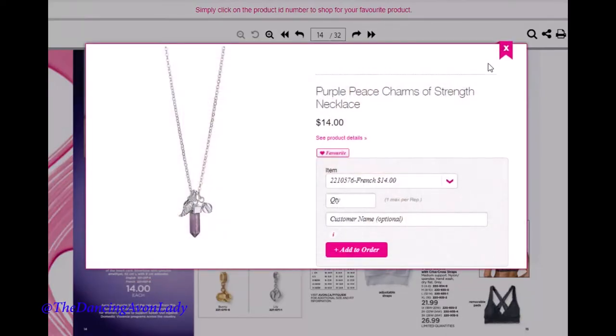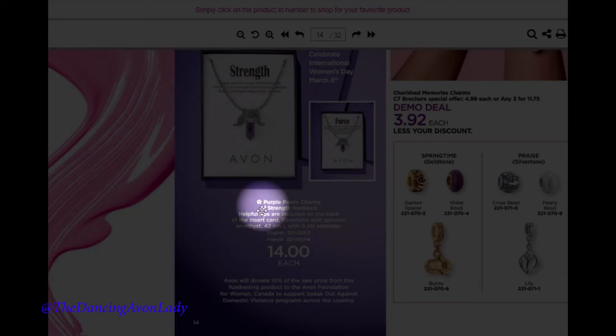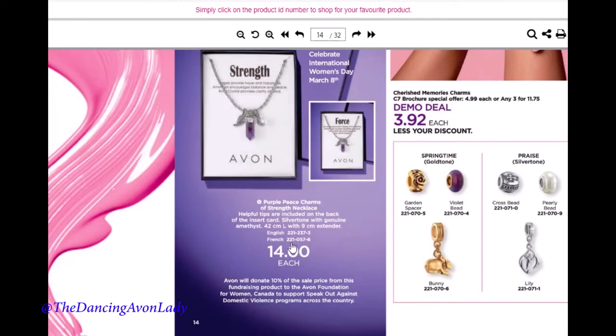We also have a new Avon Women's Empowerment necklace — gorgeous, absolutely beautiful. It comes in English and in French. There is a specific symbol here indicating this is a fundraising item. For every sale of this item, Avon is going to donate 10% of the sale price to the Avon Foundation for Women. I had a request to do a fundraiser video — leave me a comment below if you want me to do a video about fundraising with Avon in Canada.